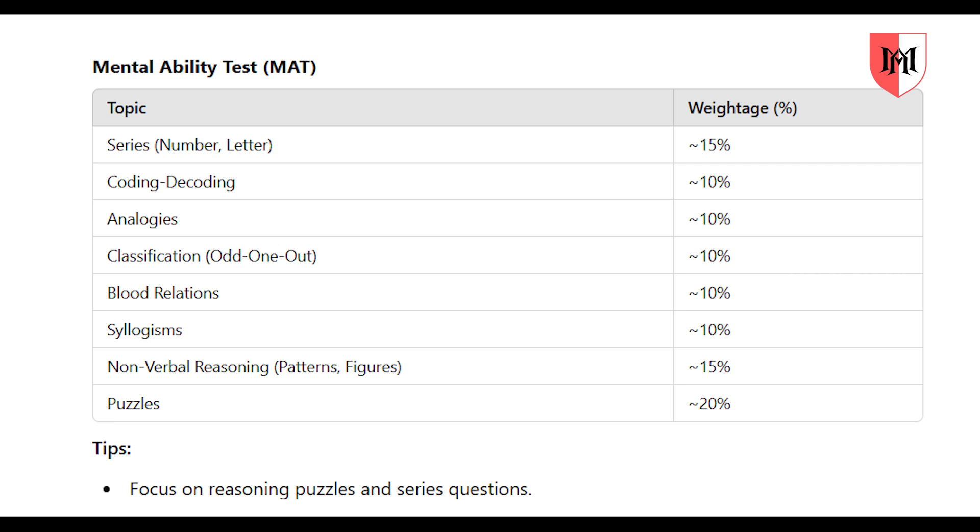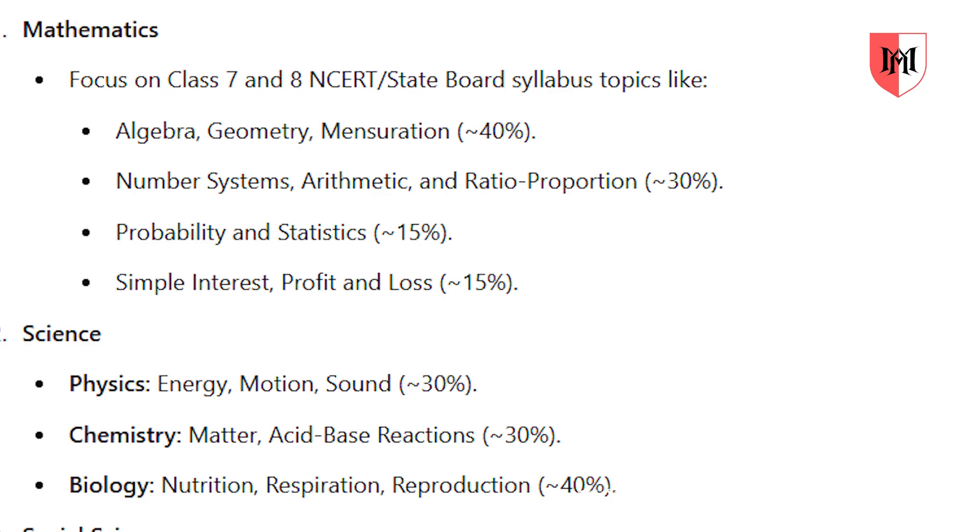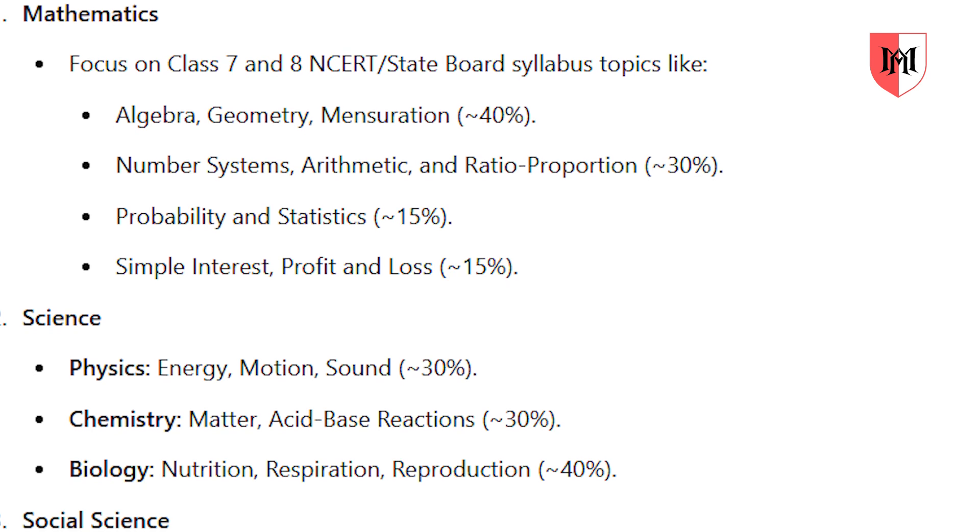So for tips: focus on reasoning, puzzles, and series questions. They carry about 15-20% weightage. If you focus on this, you will score well. Then we will focus on these two sections next.